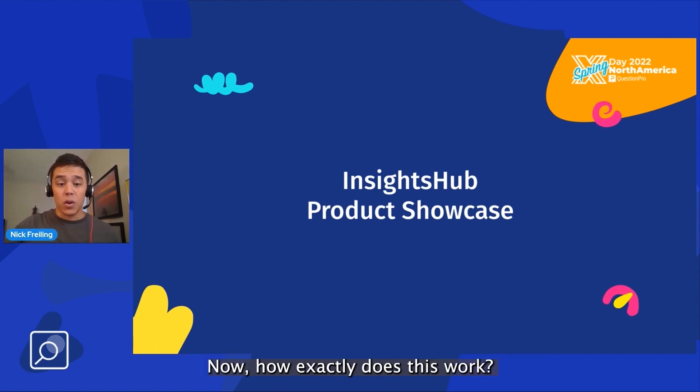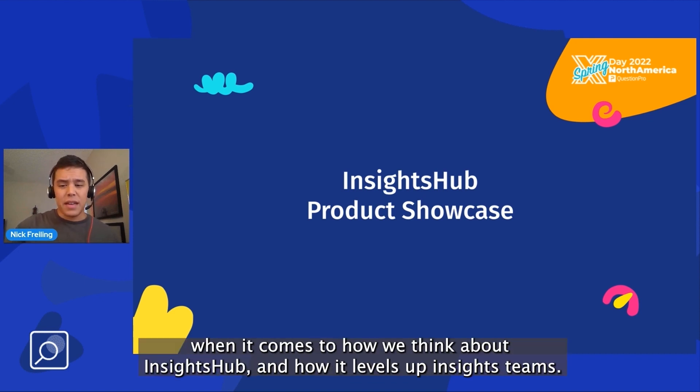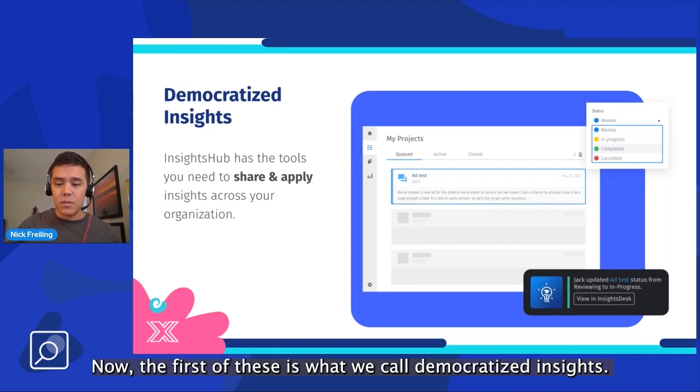How exactly does this work? I will direct your attention to the slides. We have three key themes when it comes to how we think about Insights Hub and how it levels up insights teams. The first of these is what we call democratized insights.